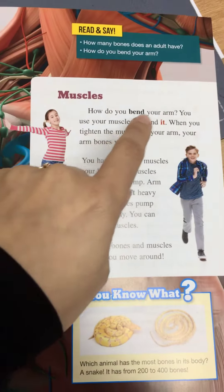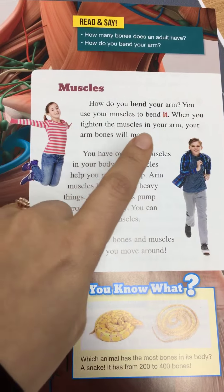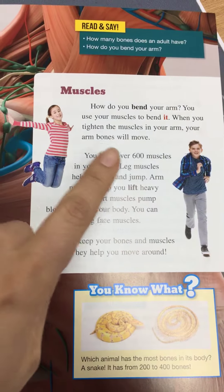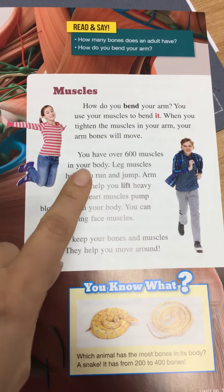How do you bend your arm? You use your muscles to bend it. When you tighten the muscles in your arm, your arm bones will move. You have over 600 muscles in your body.